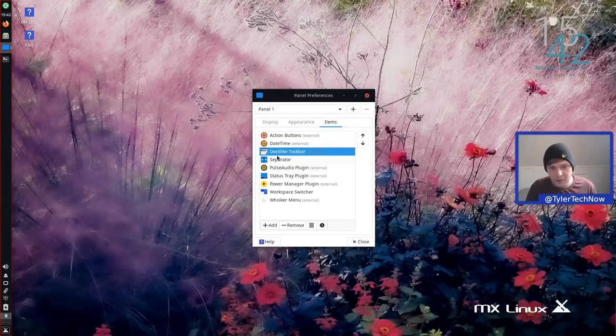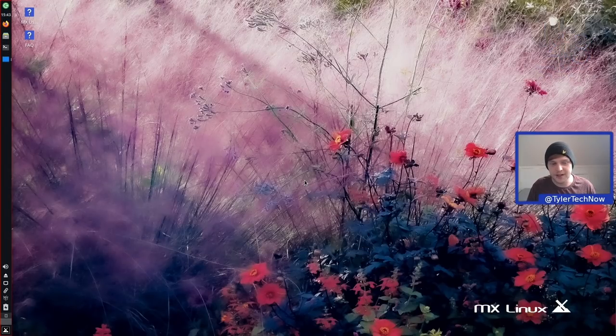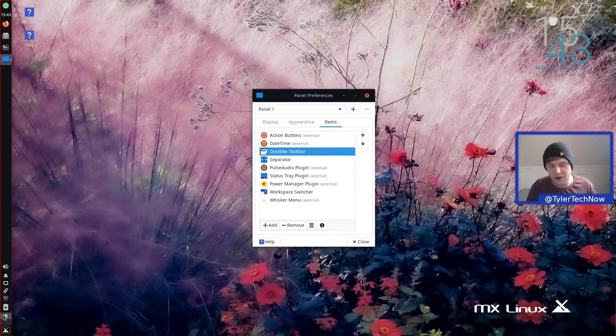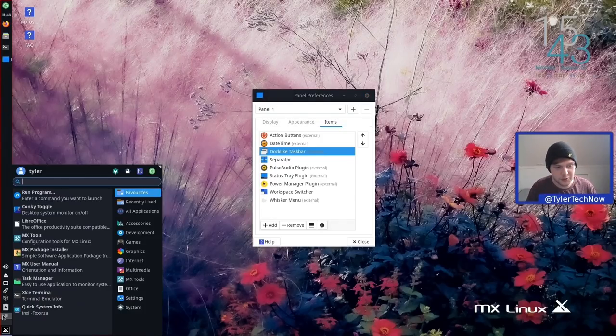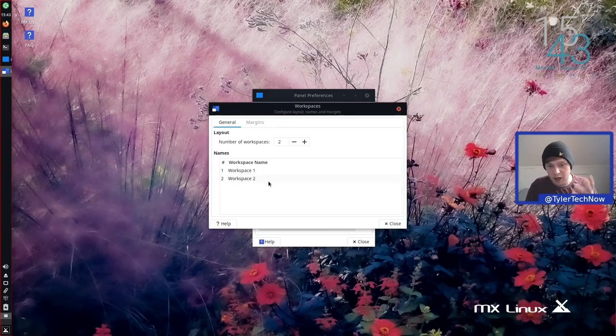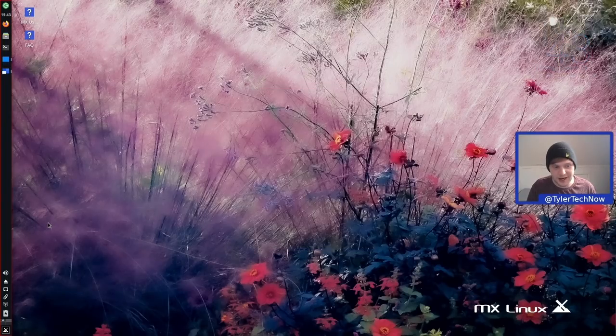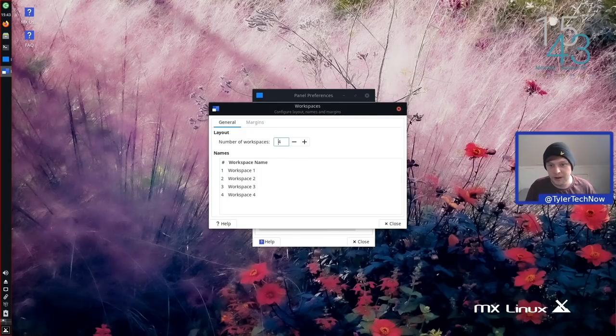We then have the PulseAudio plugin, status tray plugin, power menu plugin, and the workspace switcher — set up vertically rather than horizontally. So instead of Ctrl+Alt+Left/Right to change workspaces, it's Ctrl+Alt+Up/Down. Out of the box it gives two workspaces. Going into Workspaces settings, I'll add more — I like to have four — and now we've got a grid letting us go left, right, up, and down in a four-way workspace grid.